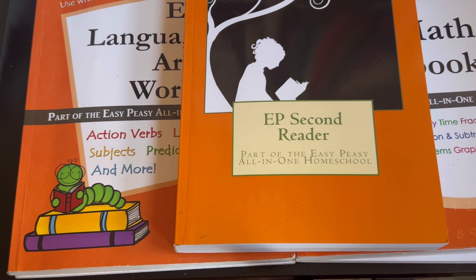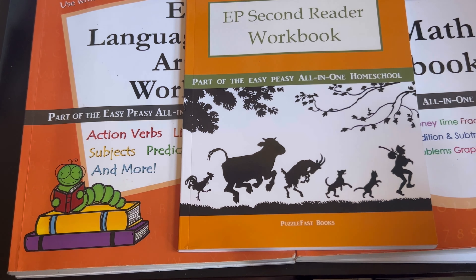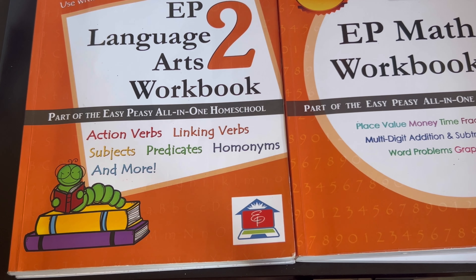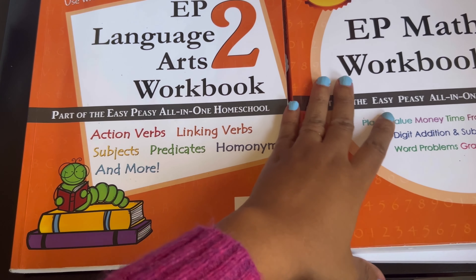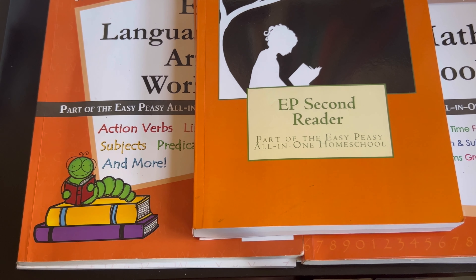You have the option to do offline if you would like. For the main subjects, these are the books. I have the second reader and the second reader workbook. Then I have the language arts workbook and the parent's guide. Then we have the math and the parent's guide. So I'm going to show you each of these books.